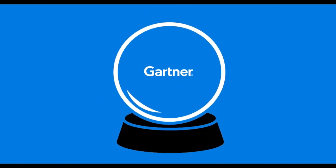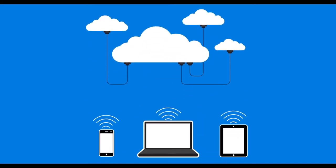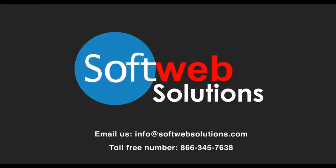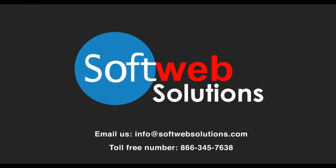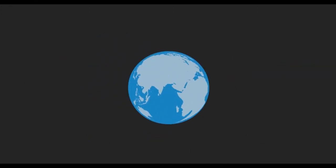Gartner predicts that by 2017, 25% of enterprises will have an enterprise app store. With the quickly evolving and demanding IT needs of your industry or your business, SoftWeb can be your best partner for complete enterprise mobility solutions. We can empower you with the right tools that help you build your business, and together, we can build the world.